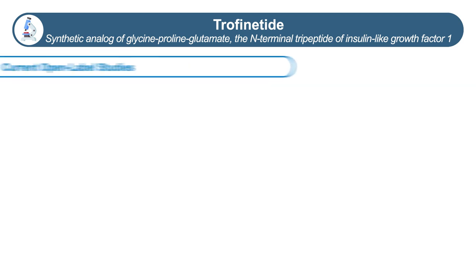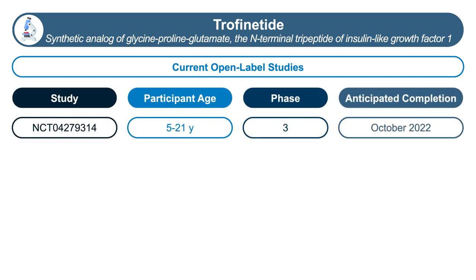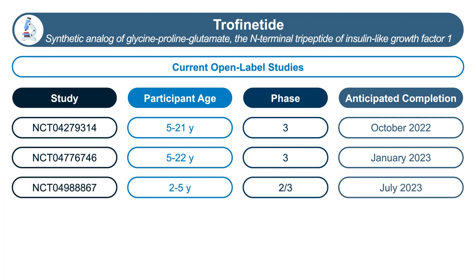The evaluation of trofinetide is ongoing with open-label studies, including an open-label continuation study for people who were in the phase three trial, scheduled to be completed later this year, and a further extension study spanning into 2023. Additionally, trofinetide is being evaluated in a phase two-three study in very young children two to five years old to look at pharmacokinetics, safety, tolerability, and any signals of efficacy.